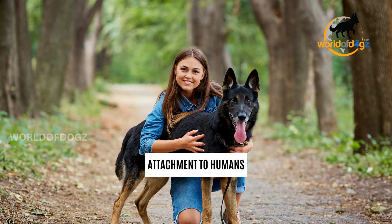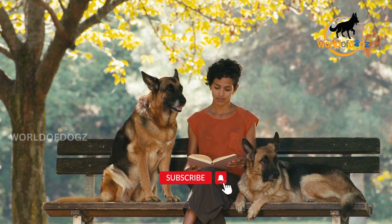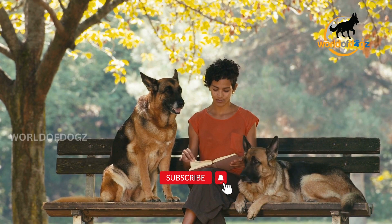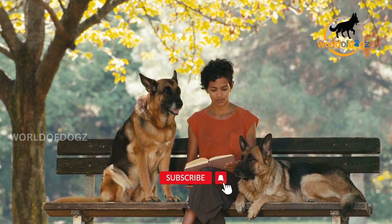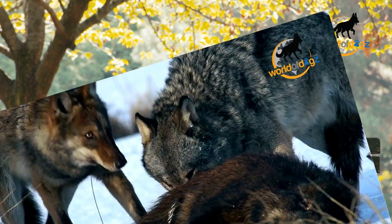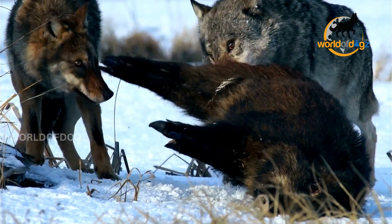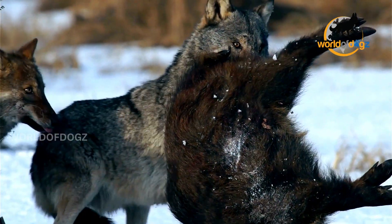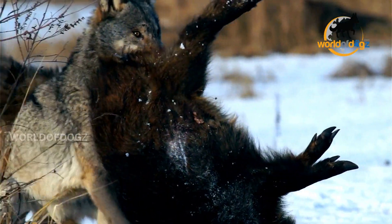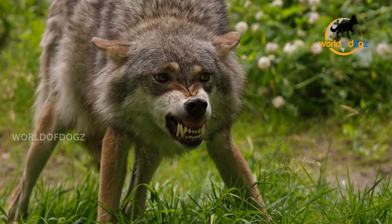Number 4: Attachment to Humans. Living among humans has not only made German Shepherds dependent on humans for their survival, but they're also attached to humans in a friendly and loyal relationship, making them great pets. Instead, wild, undomesticated wolves have to fend for themselves and have retained their hunting survival skills. They don't need humans to feed or protect them from extreme weather or predators like hunting humans, bears, and Siberian tigers.